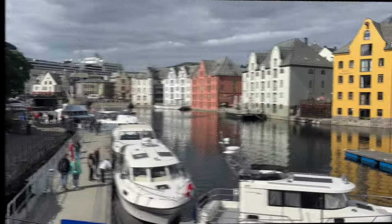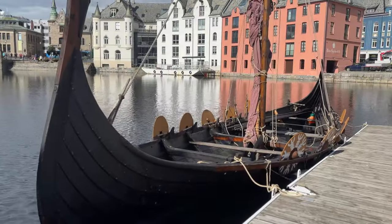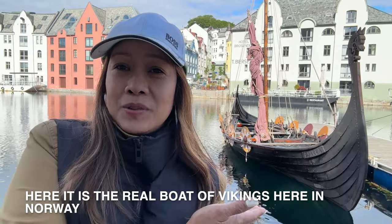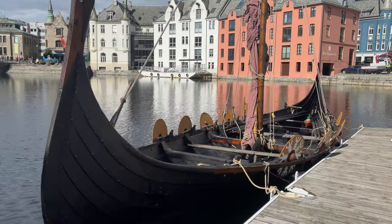We have to walk all day because the weather is really good today. If you remember history from Julius Caesar's time, the Vikings attacked Germany and mostly France. Here in Norway, this is the real Viking boat — the actual one.